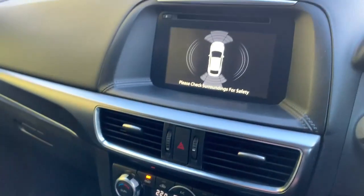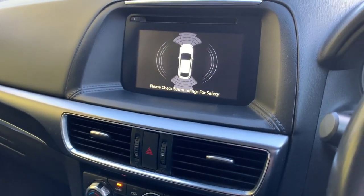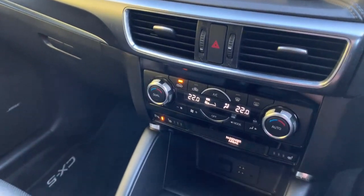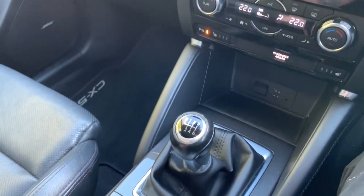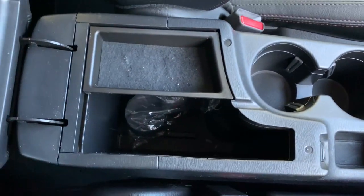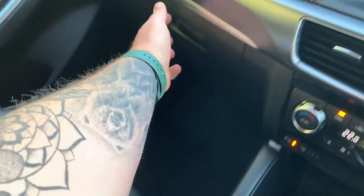The heated seats work on a three-stage setting. USB is down there. Because you have this screen, you can have Apple CarPlay and Android Auto added — it is an additional cost, but it is of the generation that supports it. The vehicle comes with two keys and the locking wheel nut key is in there, plus plenty of space in the glove box.